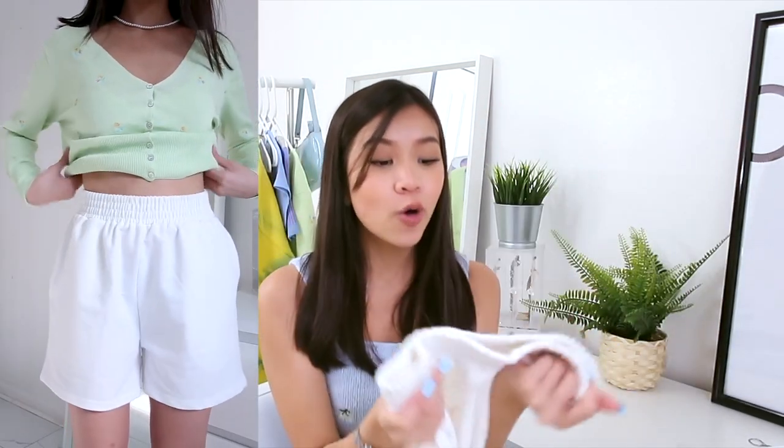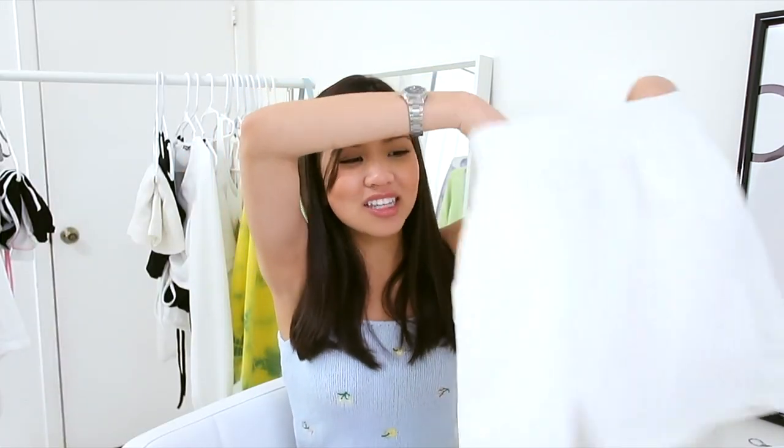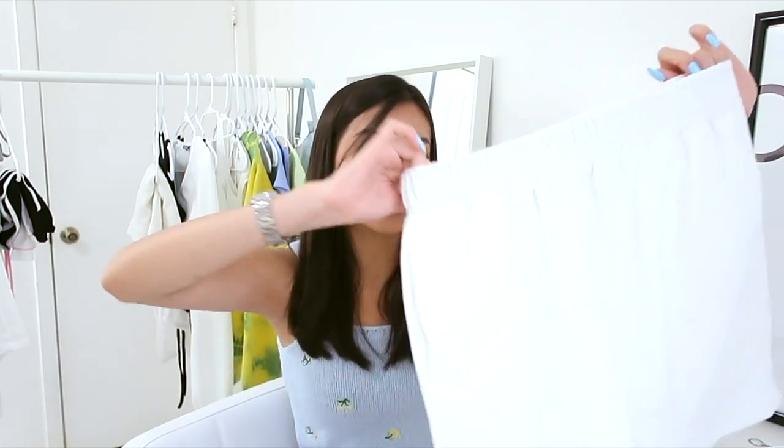I also picked up these white boy shorts. I'm not sure exactly what they're called, but they're really stretchy — that wet-pants material. I posted on TikTok and you guys asked if they're see-through; they're not see-through at all. You can slightly see the fabric of the pockets, but it's not obvious unless someone is really looking. Really nice quality and super soft.